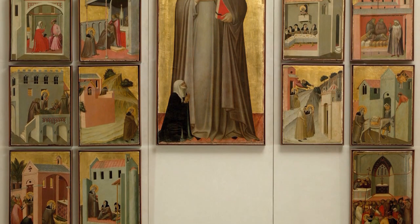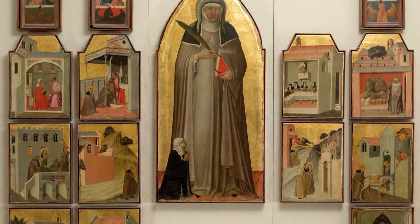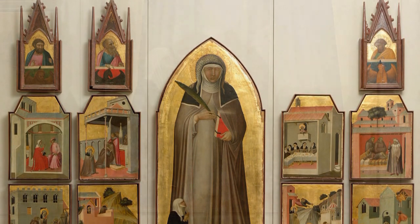It is thanks to this nun, the patroness, that we are able to admire this artwork and its donor centuries later.